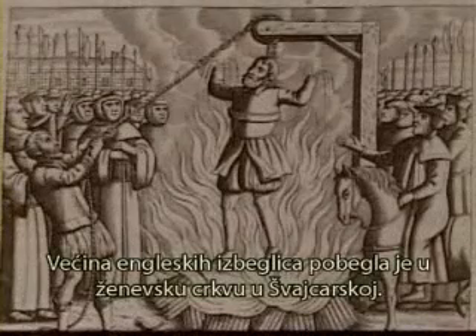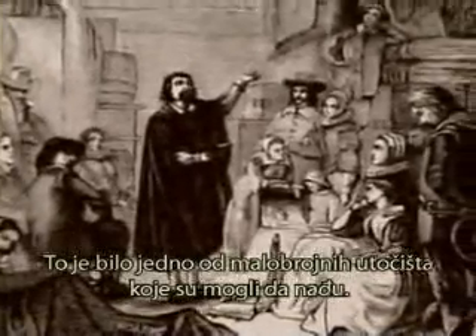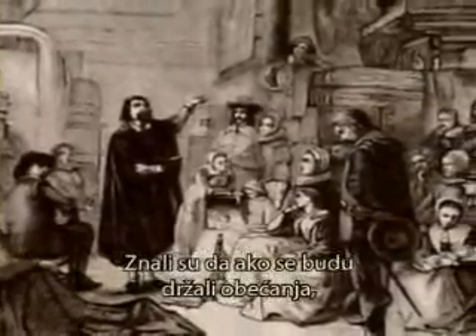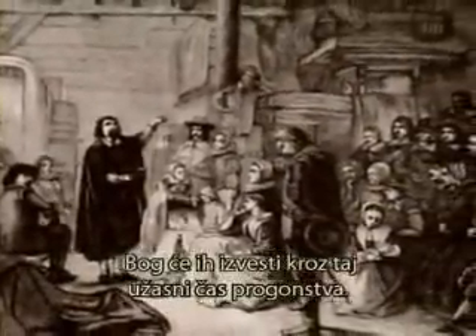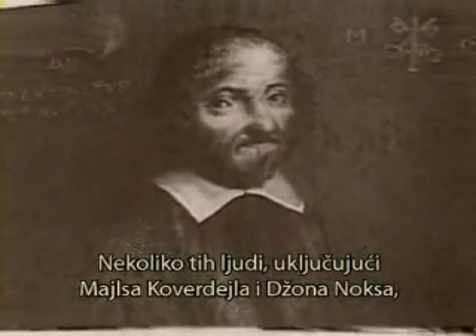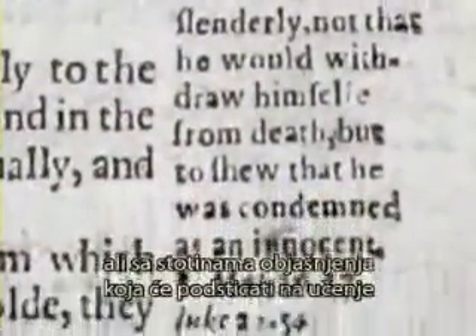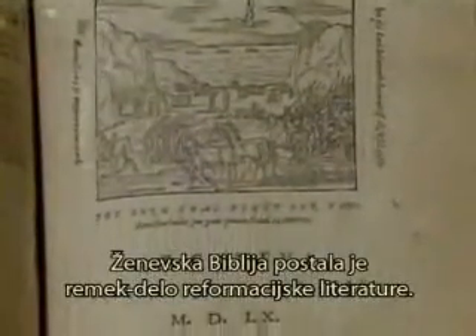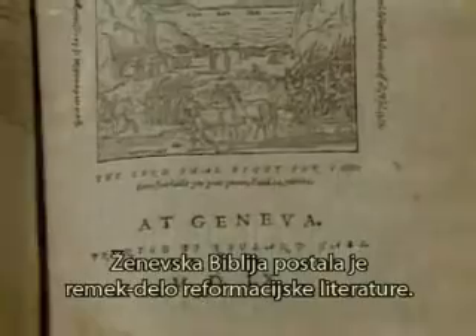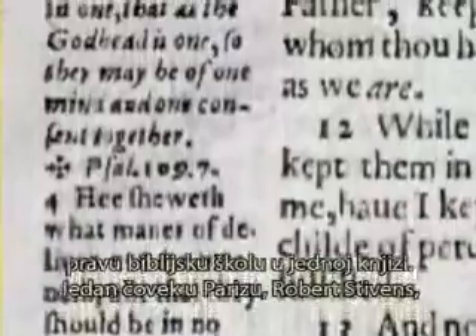Most of the English refugees fled to the church at Geneva, Switzerland, which was one of the only few safe havens for them. They knew that if they acted on the promises, God would see them through this horrible hour of persecution. Several of these men, including Miles Coverdale and John Knox, decided to reprint the Bible from William Tyndale's text but with thousands of explanatory notes that promoted learning and understanding of the text. The Geneva Bible became a masterpiece of Reformation literature. The notes were so thorough and complete, it became equivalent to a Bible school in a single volume.